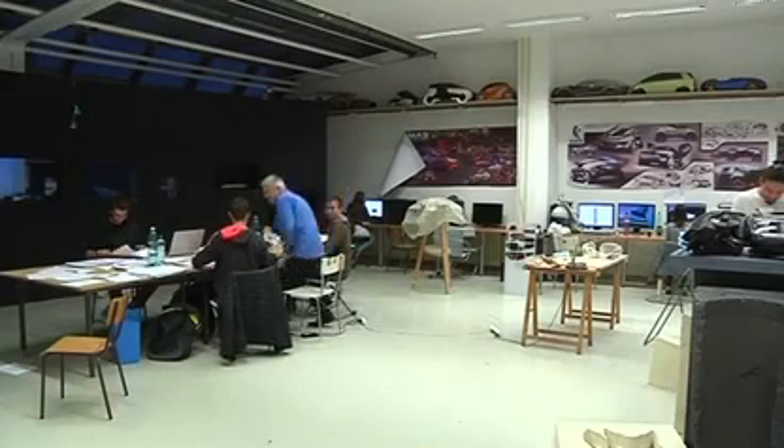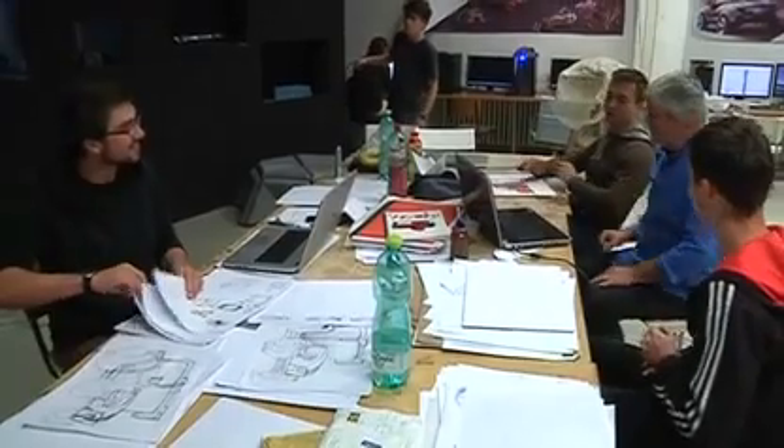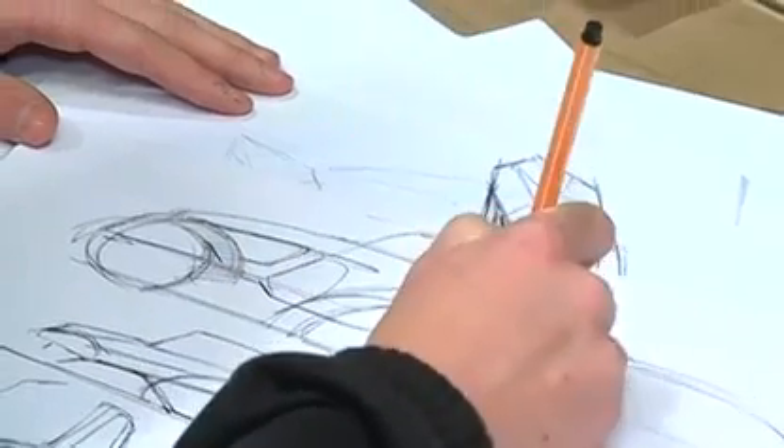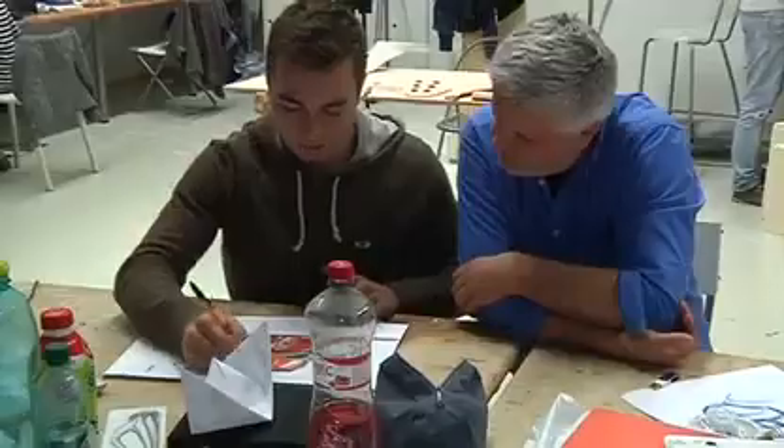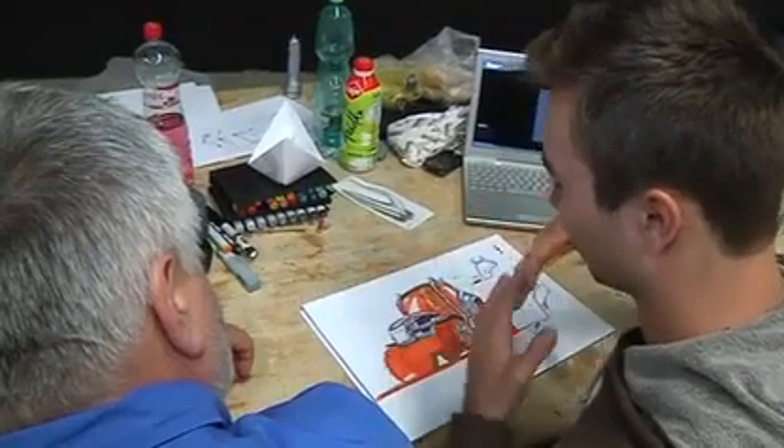At his design studio in Bratislava, Klein and his team are working on improvements. A new version of the flying car called Aeromobile 3 is scheduled for production next year, taking Klein a step closer to his ultimate goal.